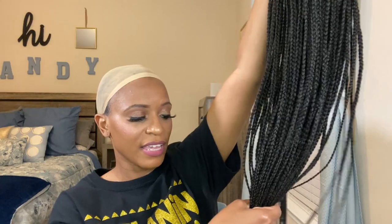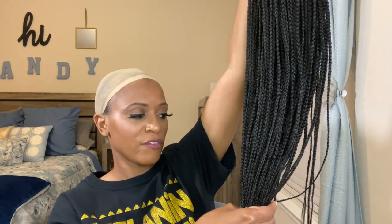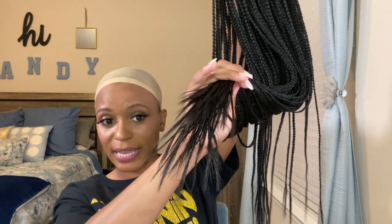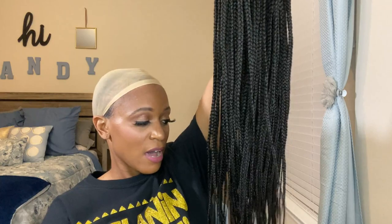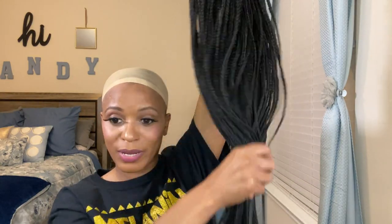Honey, I don't know how long she is going to be, but I'm not mad at it! Looking at the ends — if you want to dip them you can probably dip them in hot water, or maybe roll them with some setting rollers to give the wig a little something extra. I plan to do a lot of things with this wig because it's summertime and we want to be cute with our braided wigs.